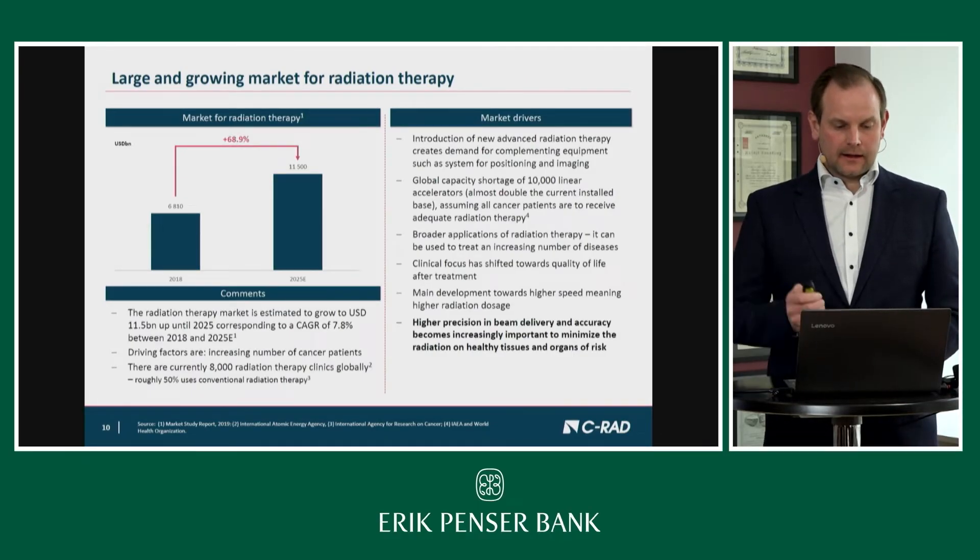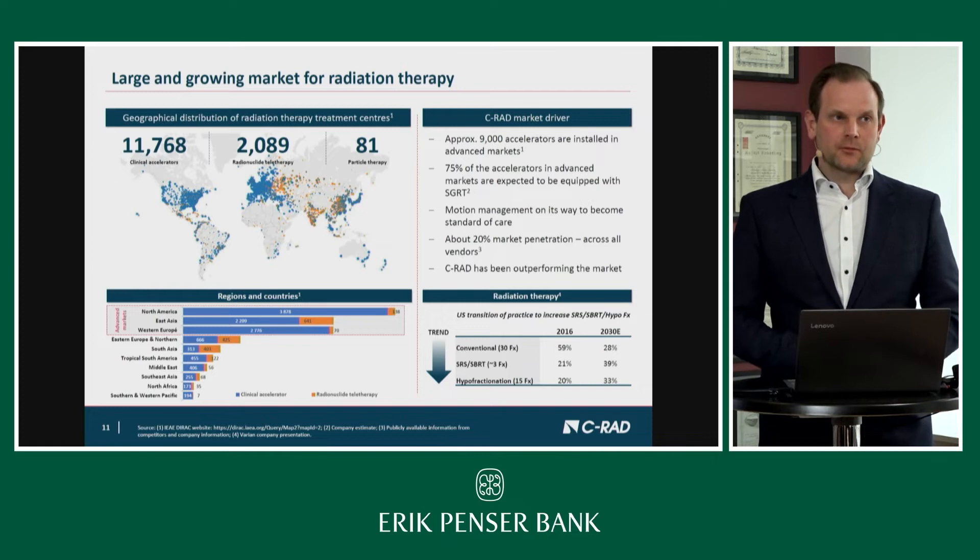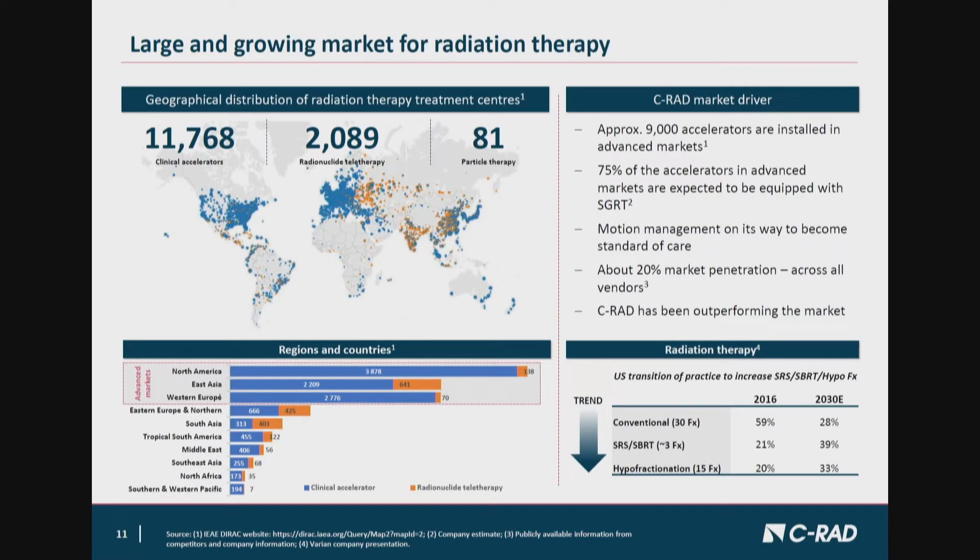There is a fundamental driver regarding the adoption of this technology. The trend is moving from conventional treatment techniques towards high precision — so-called stereotactic or hypofractionated treatments. Comparing 2016 to 2030, in 2016 the large majority of patients were still treated with conventional treatments, whereas we see a strong push towards high precision: 39% SBRT/SRS cases in 2030 and 33% hypofractionated. This is a very strong push towards high precision treatment, and patient positioning equipment like C-RAD is required to deliver this safely.